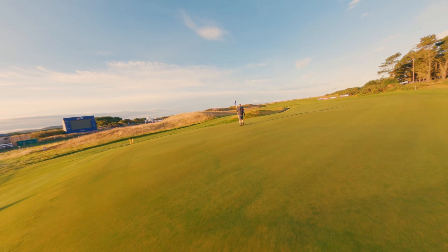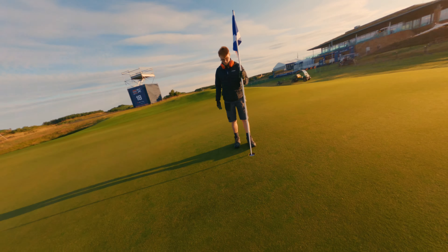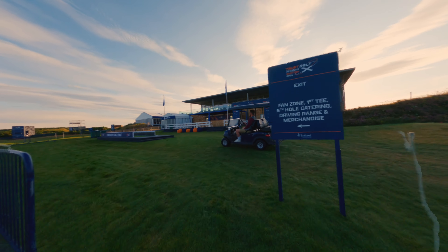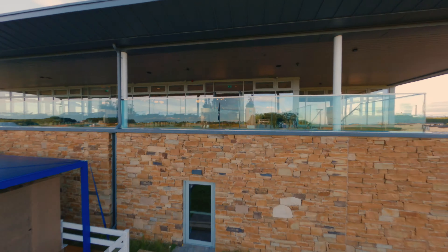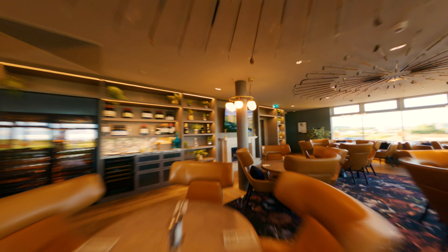The land was commandeered by the military in preparation for the D-Day landings, so we had thousands of troops billeted here and stationed here, training for the Second World War. Kyle Phillips was engaged to create what we see today in Dundonald Links.